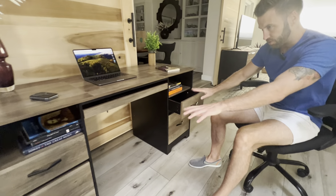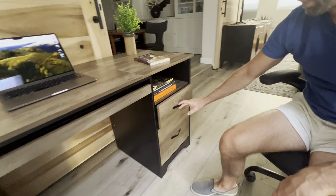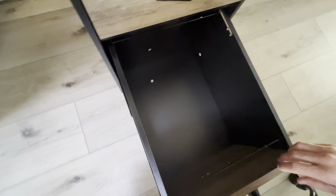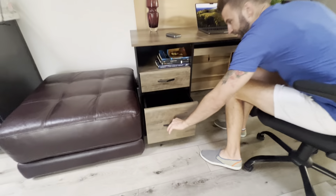The desktop up here holds 200 pounds. These drawers each hold 20 pounds. And here are the file cabinet drawers — these hold 40 pounds. Very big file cabinet drawers, same on both sides.